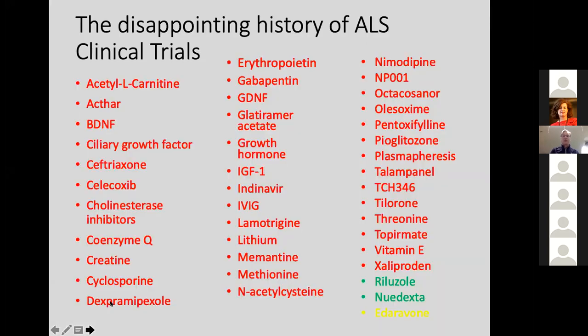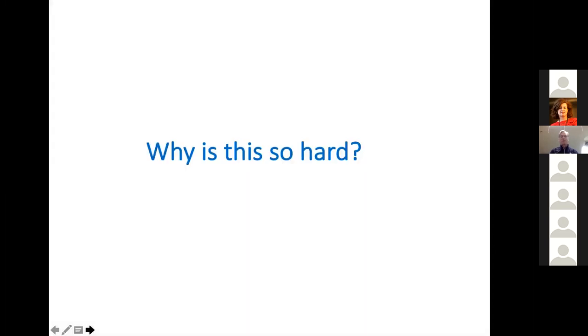It's been disappointing over the last 20 or 30 years doing clinical trials in ALS. The overwhelming majority of pharmacologic agents that have been tried in ALS have failed to change the course of the disease. There are a couple that have met testing — Riluzole and Nudexta have shown that they can make a change, either in the course of disease or in one of the most difficult symptoms, pseudobulbar affect. I put Edaravone in yellow because I think we're not really sure how it works or whether it actually does work, but it is an FDA-approved drug. So the question is: why is this so hard?